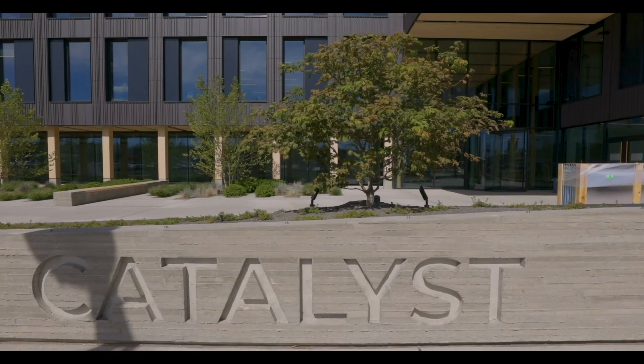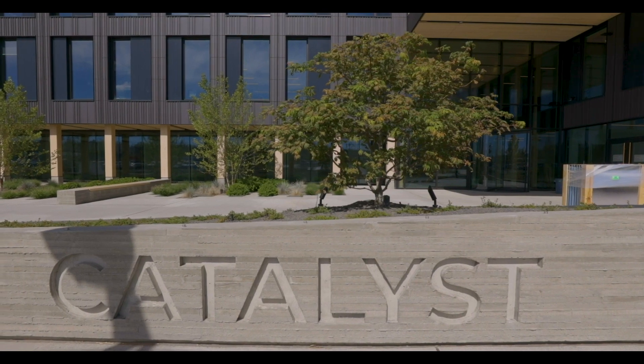For us to be able to do that with Katerra made this a very special project for us as a firm, and really the beginning of many more to come.